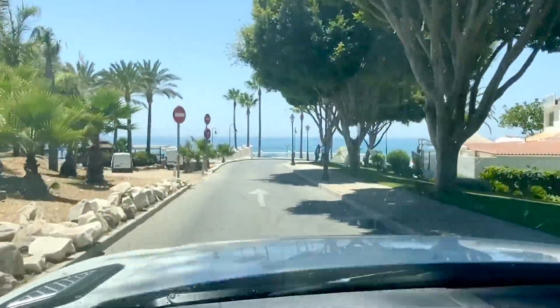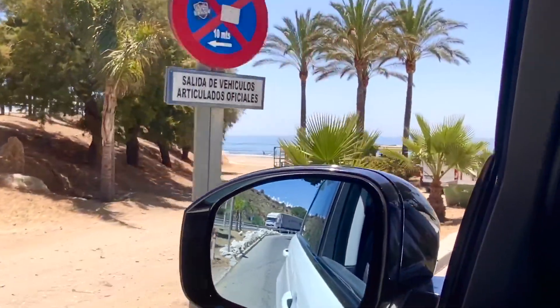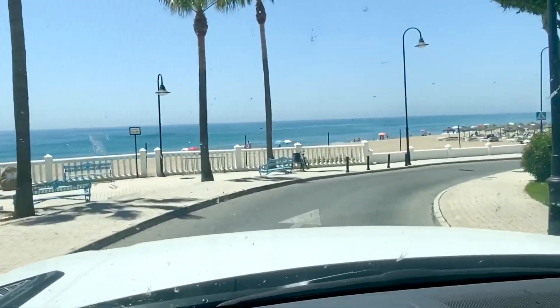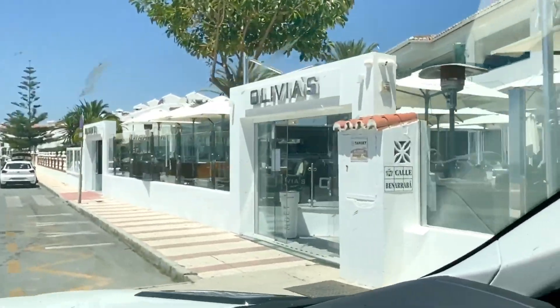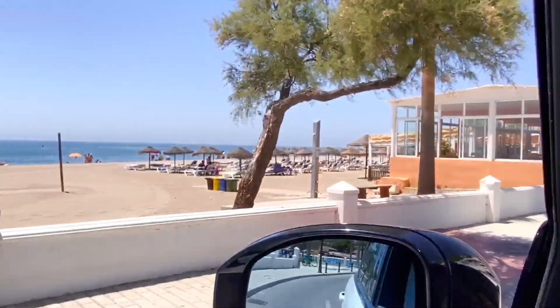Here we are coming down to the beach area of La Cala — absolutely beautiful. Blue flag beach, very popular. It's a beautiful little village right on the beachfront. There's Olivia's, quite a popular and famous restaurant. And there's the beach.